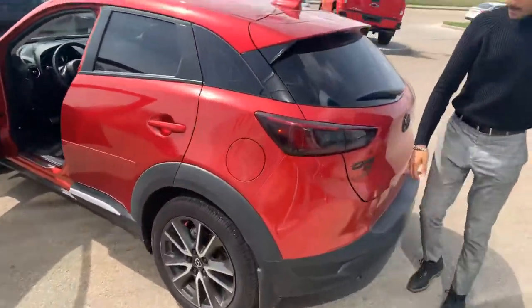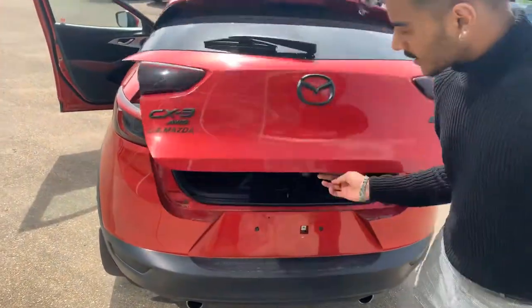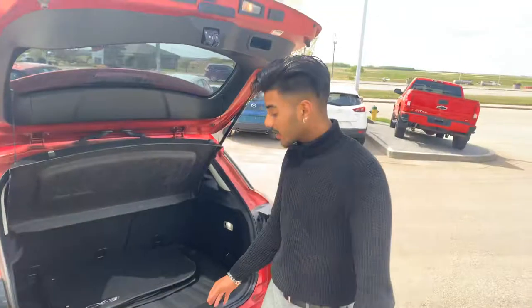Follow me to the back here. This CX3 all-wheel drive blacked-out badging looks really nice. You can pop this open — your cargo cover, original mats, and it does come with the cargo tray. So whoever the previous owner was, they did take very, very good care of this vehicle.